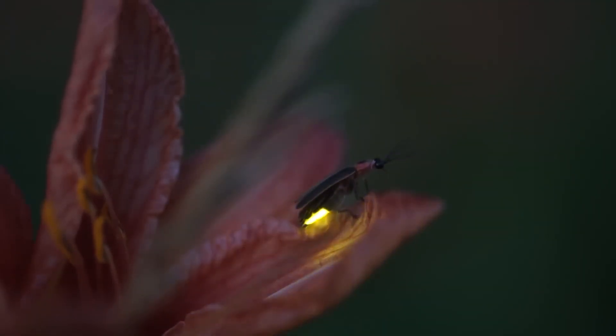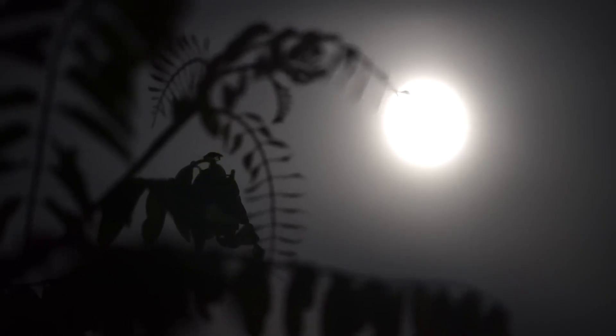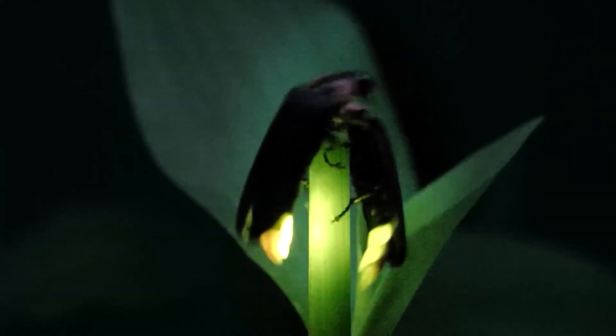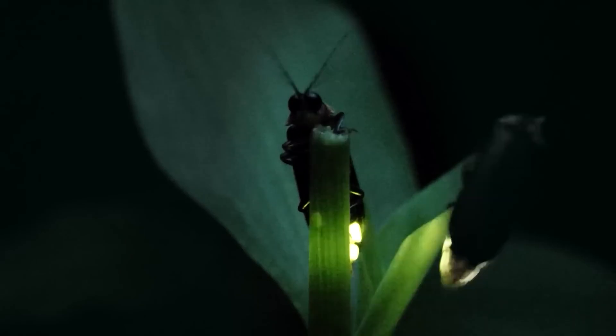Fireflies are true treasures of nature. They not only enchant our nights with their magical glow, but also play important roles in ecosystems. They are natural predators of pests, help maintain the balance of nature, and inspire technological innovations. Protecting fireflies is protecting a piece of the natural world that makes our lives brighter. The next time you see a firefly, stop for a moment and appreciate this wonder. Remember that behind that tiny point of light, there is a universe of secrets, challenges, and hopes. Maybe together we can ensure that future generations will also marvel at the spectacle of nights illuminated by fireflies. After all, protecting fireflies is a mission worth pursuing.